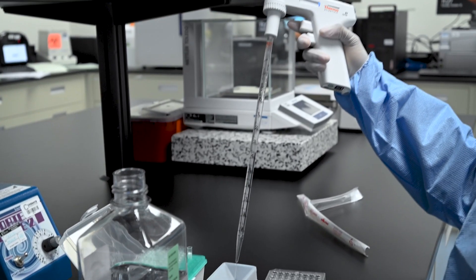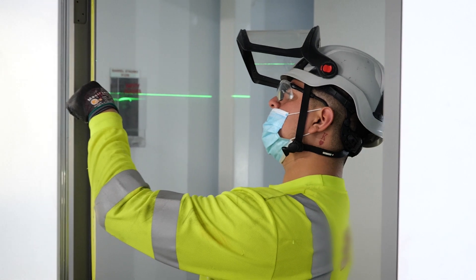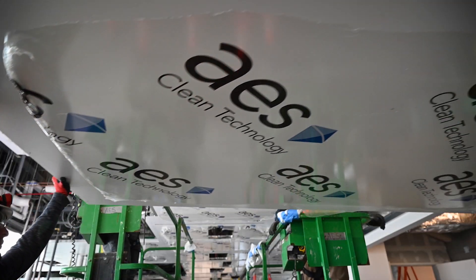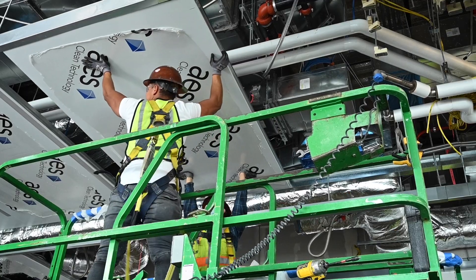Charles River Labs continued with production while demolition and construction continued. When an existing operation is producing product in the same building where we will be constructing, it's very critical for us to minimize the impact on those ongoing operations. Clean construction is one of the tools we use to minimize the disruption on the existing facility — through our modular architectural systems being deployed into the facility, we can execute the project in an invisible way.